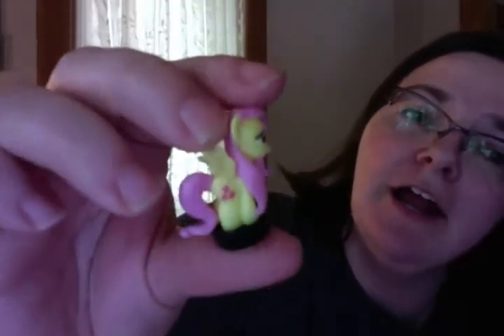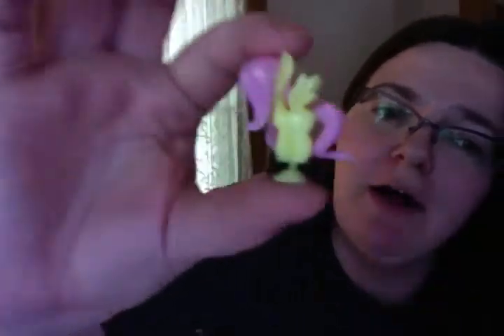It looks like Fluttershy — and yes, we did get Fluttershy! Her cutie mark and hair are pretty show-accurate. She has her pegasus wings and then there's a little black loop around the legs. I'm not sure, but it looks like it has a little suction cup at the bottom so you can stick it on your desk. Here's a close-up of her eyes and her cutie mark.